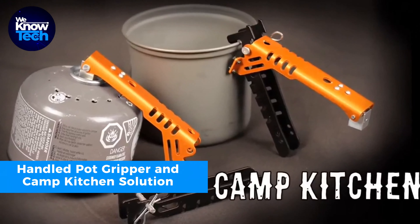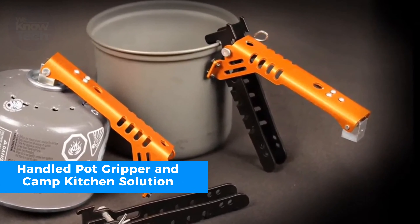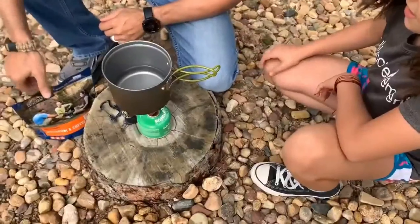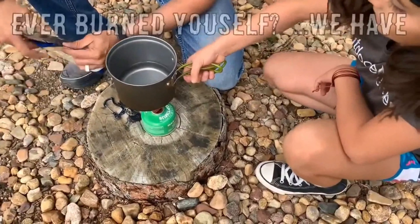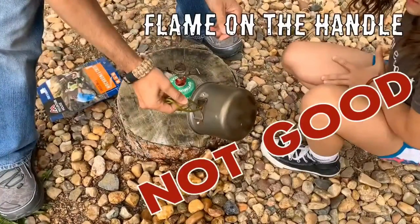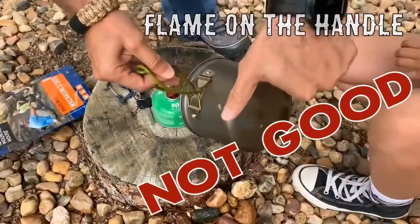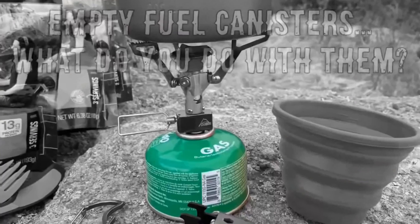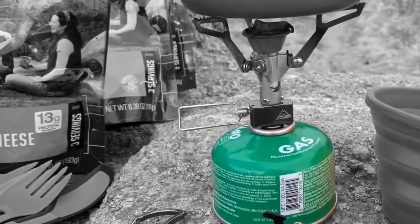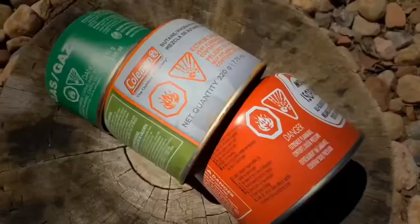This versatile tool streamlines your outdoor cooking and camping needs. It serves as both a pot gripper and a recycling tool, combining these functions in one device. Crafted from durable anodized aluminum, it ensures a secure grip while heat-resistant silicone tabs protect your fingers. It also functions as a fuel canister recycling tool, allowing the safe release of excess gases and puncturing holes in canisters for recycling.